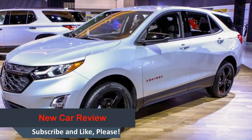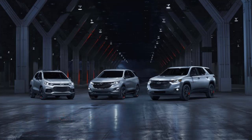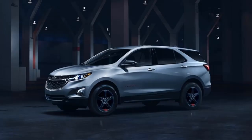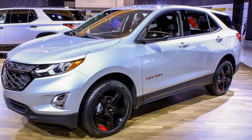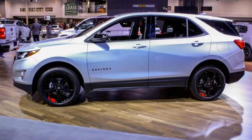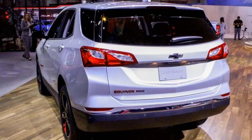Chevrolet announced the introduction of the Redline Special Edition Series at the Chicago Auto Show. Available on 9 Chevrolet cars, trucks and crossovers, Redline is the broadest cross-portfolio Special Edition ever offered by the brand. Redline made its debut in concept form at the 2015 SEMA Show in Las Vegas. Inspired by strong positive reception from customers and the success of Special Editions across the portfolio, Chevrolet expanded Redline across 9 vehicles in the car, truck and crossover segments.